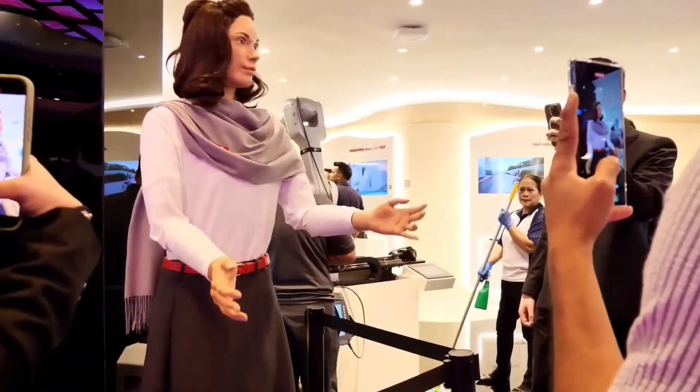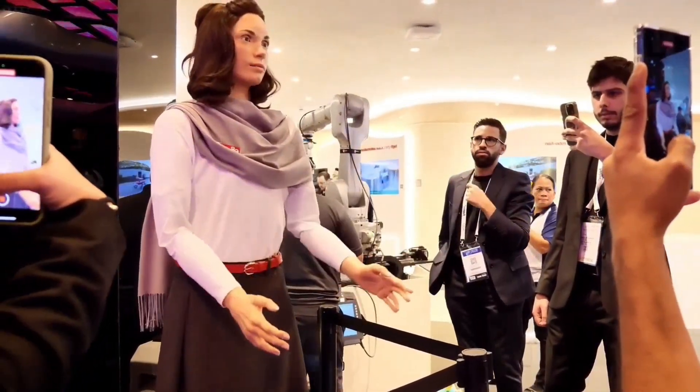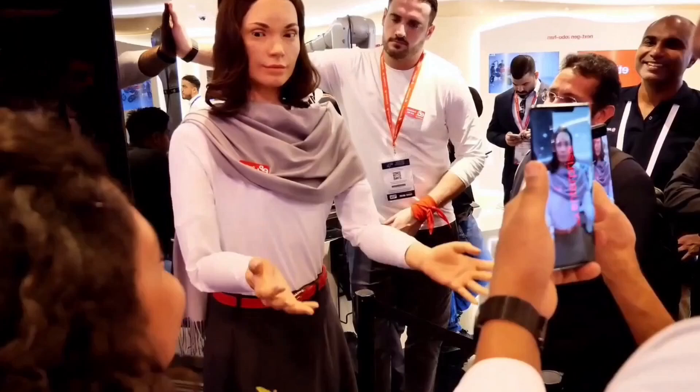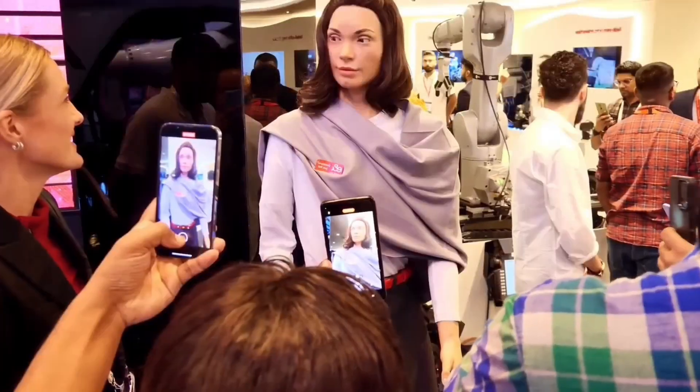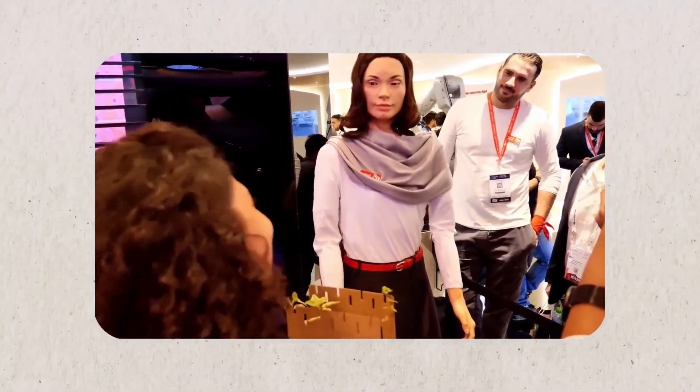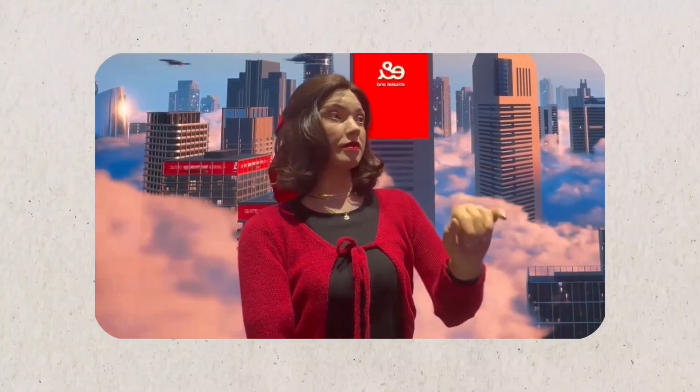Meet Amira, the humanoid robot created by British company Engineered Arts. Amira is appreciated for her extremely realistic face and expressivity. The synthetic skin of high-grade silicone is natural to touch and has a remarkable resemblance to a human face. Amira has an advanced motor system controlling her facial expressions, displaying joy, surprise, sadness, or curiosity.